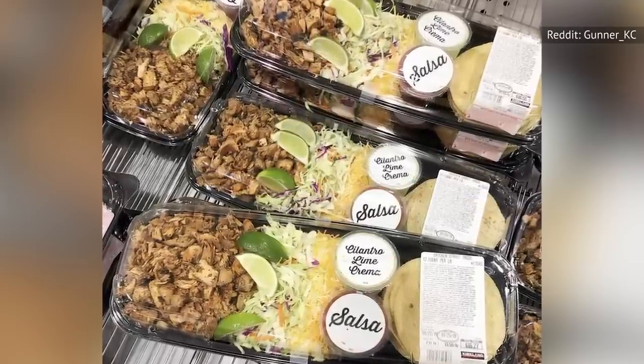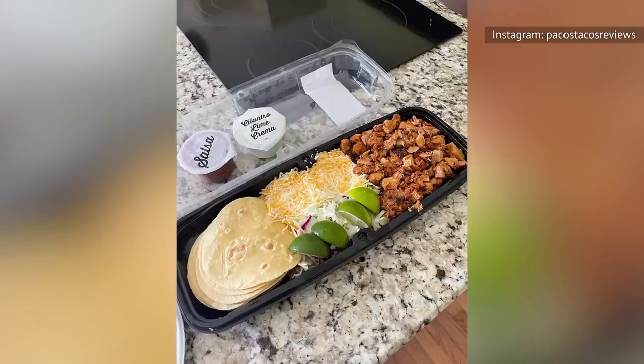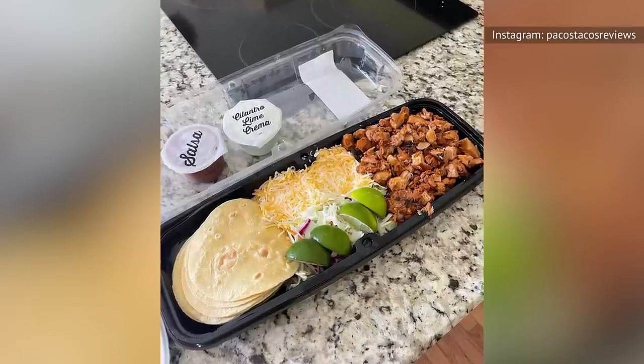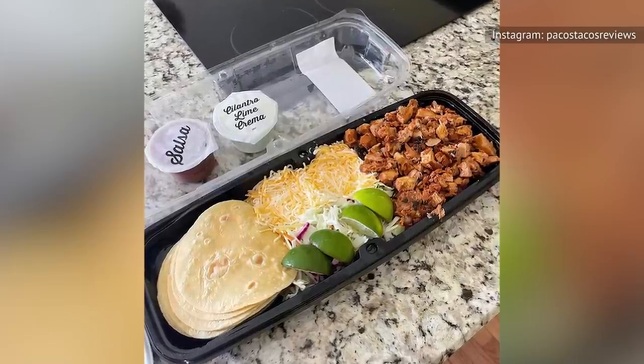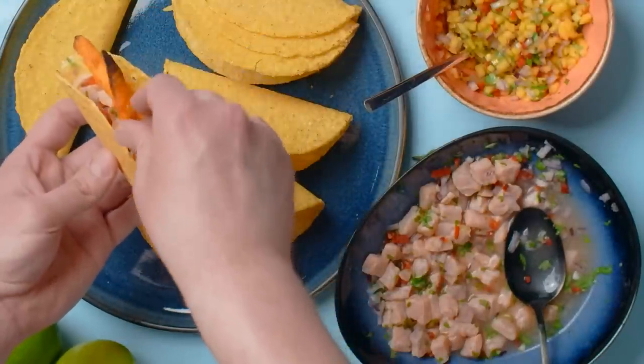The kit even includes lime wedges so you can squeeze fresh lime juice on top. The ingredients are kept separate on the tray so that everyone can make their own tacos to their liking. The Street Taco Kit is priced per pound, and depending on where you're shopping, you're looking at around $17 to $18 for the package. The tray of ingredients makes 12 small tacos, so it can feed up to four people.